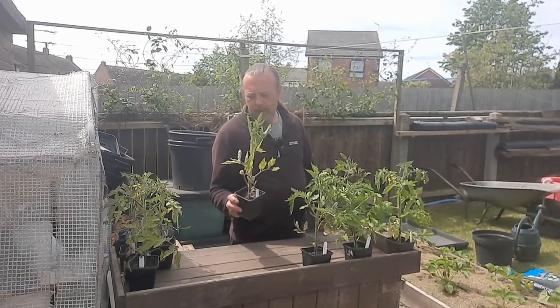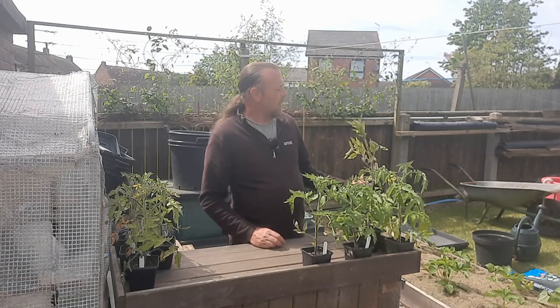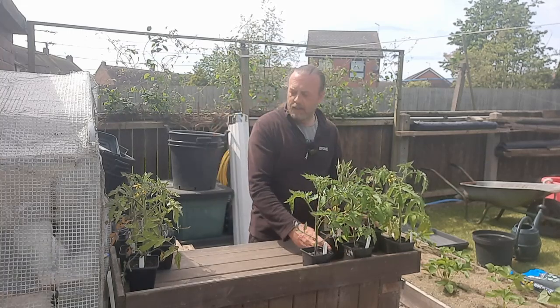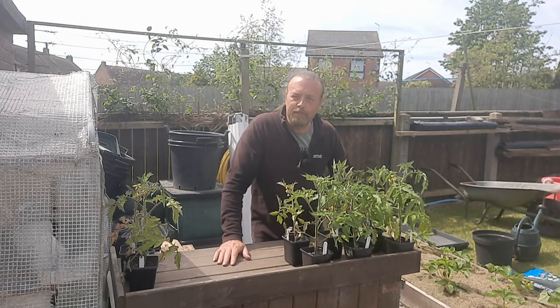Next year, some of these ones that haven't produced as well could be completely different. The Westland Multipurpose - this is usually always a good one for me, but it's grown in a very peculiar upright fashion this time. You have to try these things. There'll be links for all these in the description below. Scrivens have given me a discount code, so if you want to have a look on their website, you can get I think five or ten percent off. Thanks for watching, take care and I will see you next video. Bye-bye.